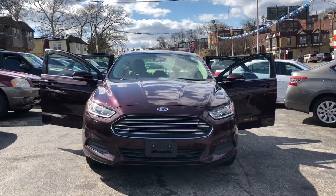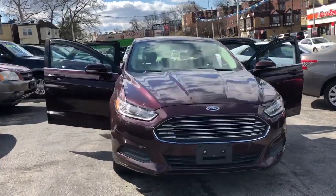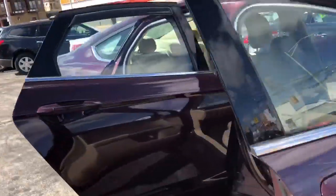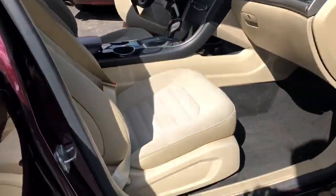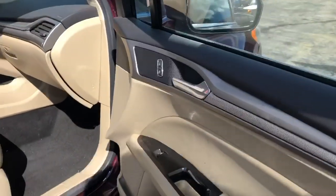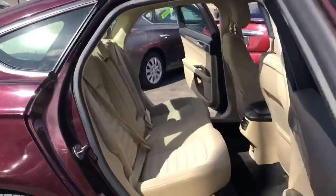We have a 2013 Ford Fusion available. It's burgundy color with power seats, power windows, power locks, and a beige cloth interior.